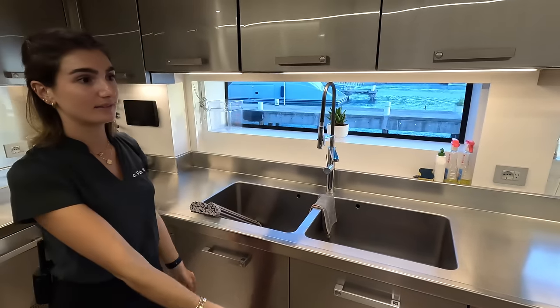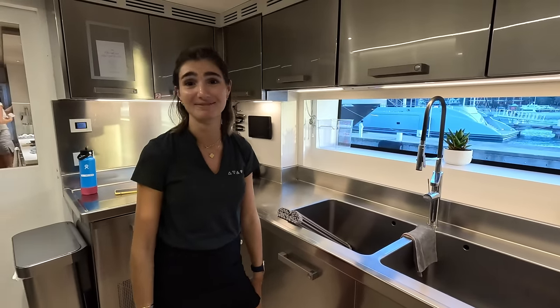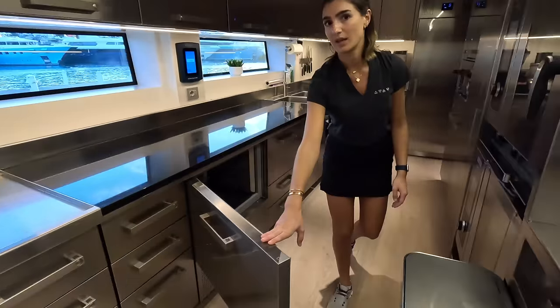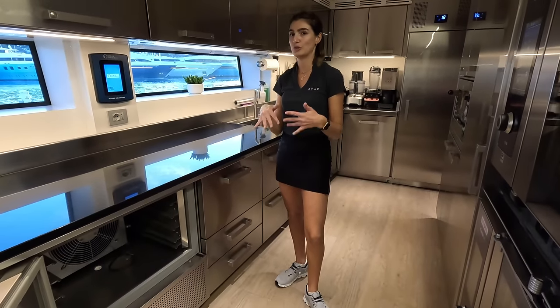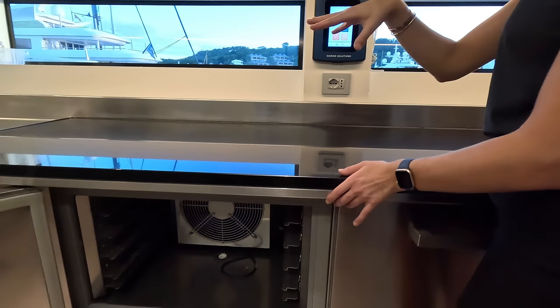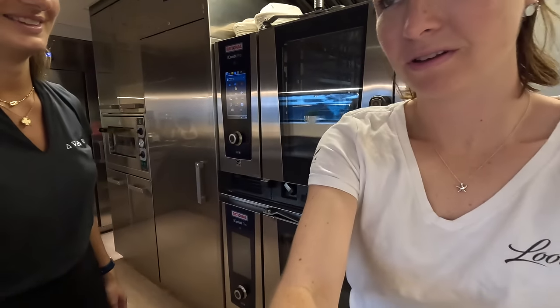Nice big sink. Have you jumped in it for a bath yet? No, not yet. Tell us what a blast chiller is. It gets stuff to low temperatures very quickly — just go quick start, look at that, in she goes. It's really good — manages your HACCP very tidily.